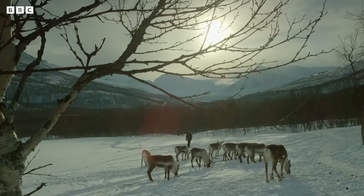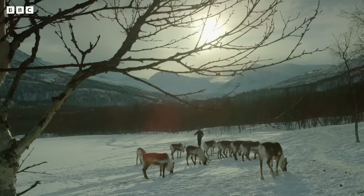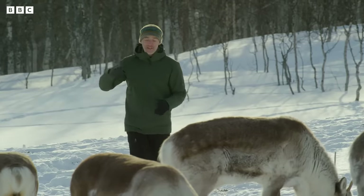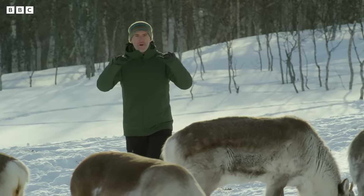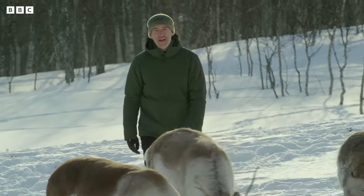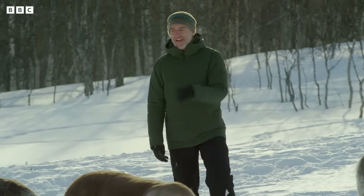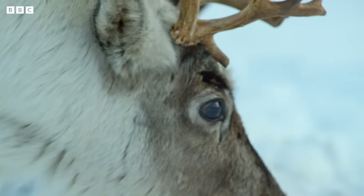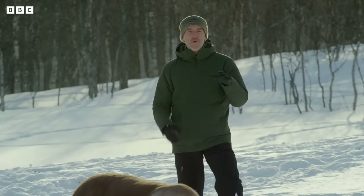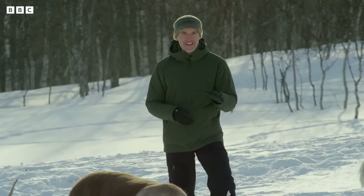When it's bright and sunny like this, my eyes struggle to cope with the amount of UV light that's coming from the sun and bouncing back up off the snow. If I was to spend too long here, I'd eventually damage my eyes — I could become snow blind. But reindeer, they see things differently. Not only can they see in colour like I can, they can also see in ultraviolet.